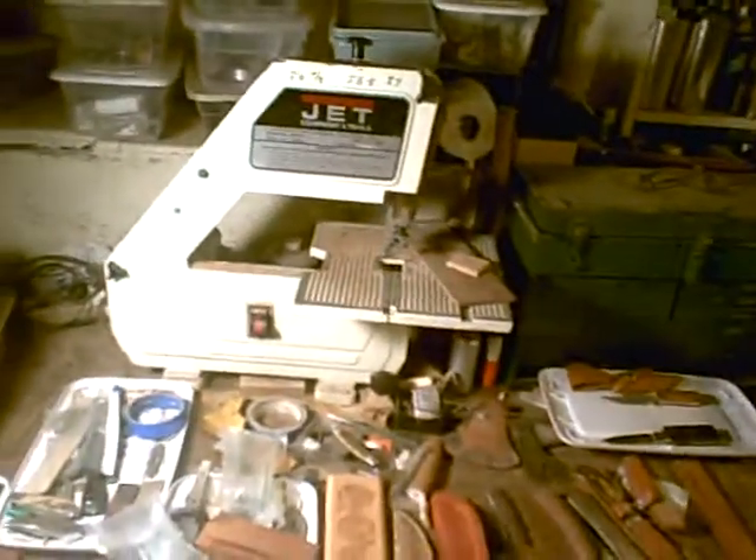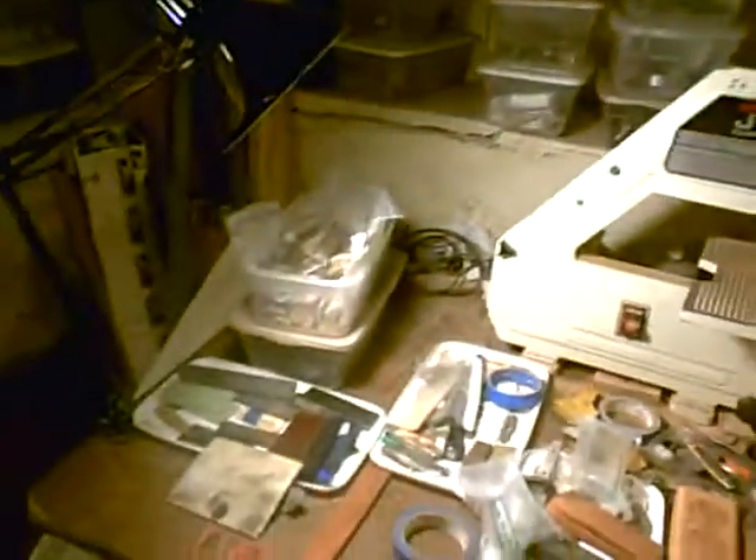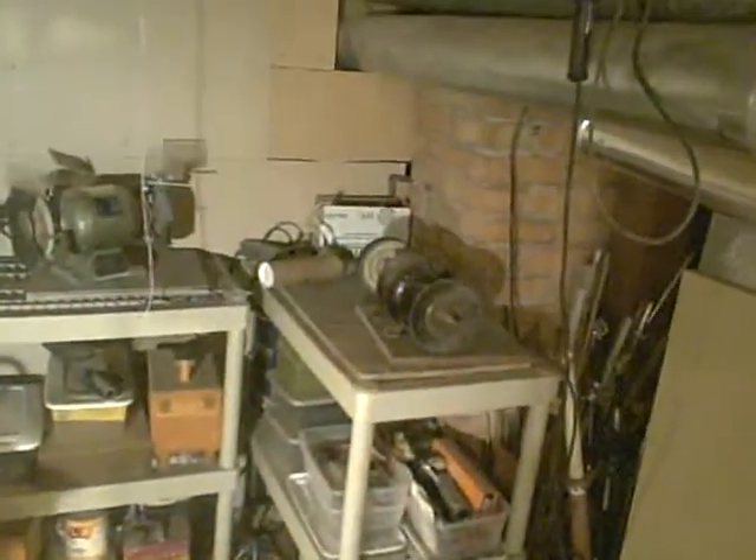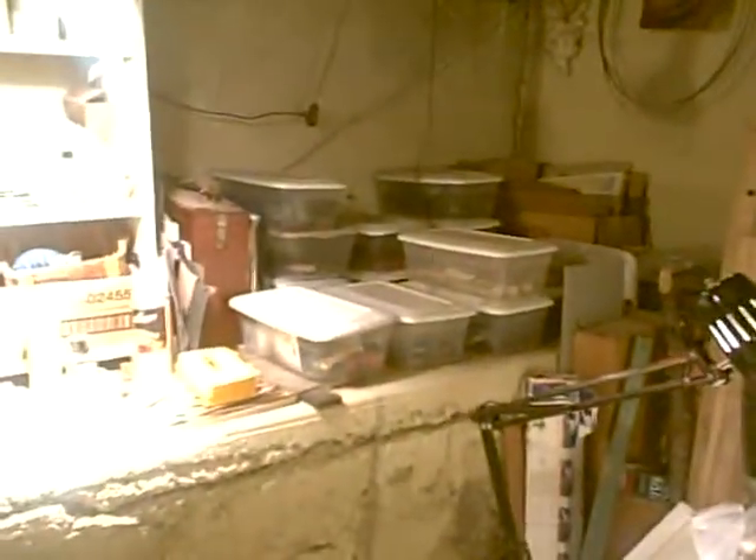Here's our knife shop downstairs — our little teeny bandsaw, lots and lots of materials over here. We have our old key cutting machine, our buffer, the vacuum doesn't work very well so we don't use it much. Lots of materials — Charlie has it really organized. Here's our sander.